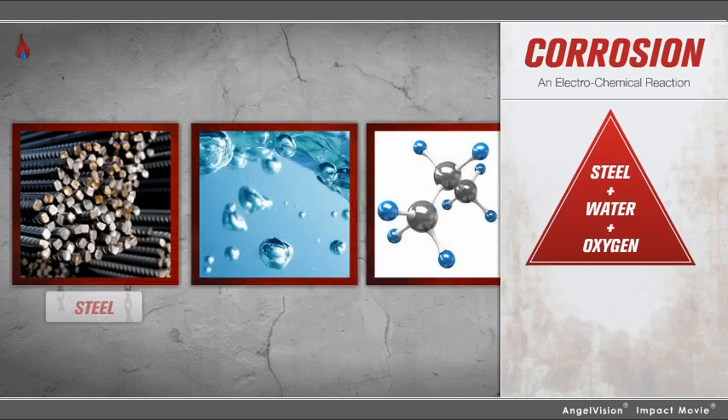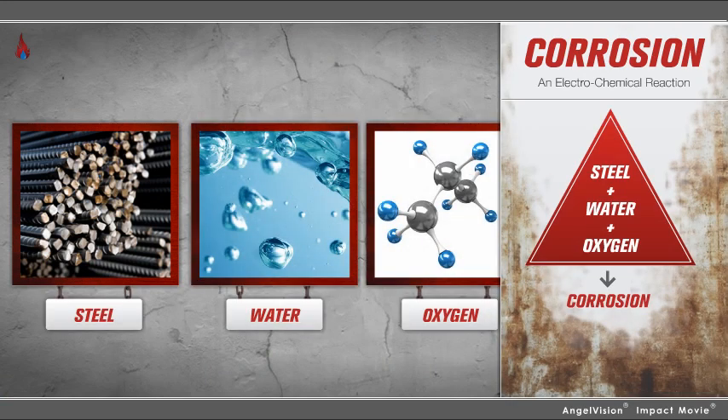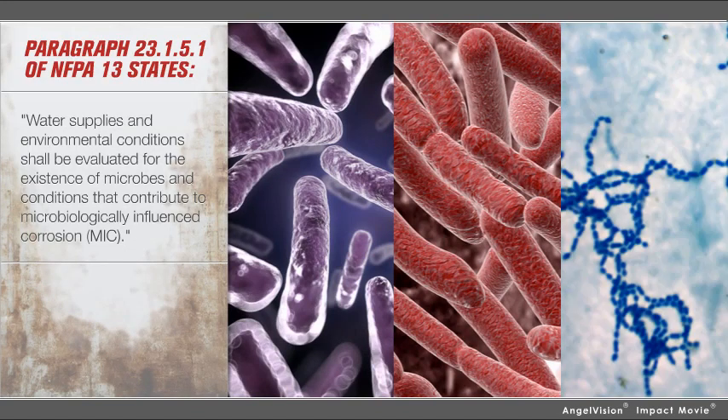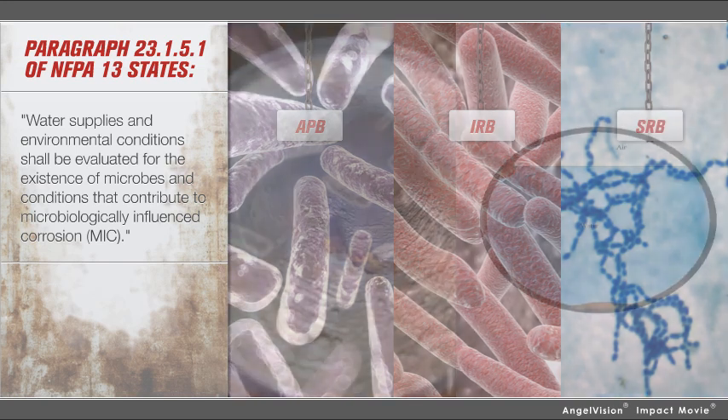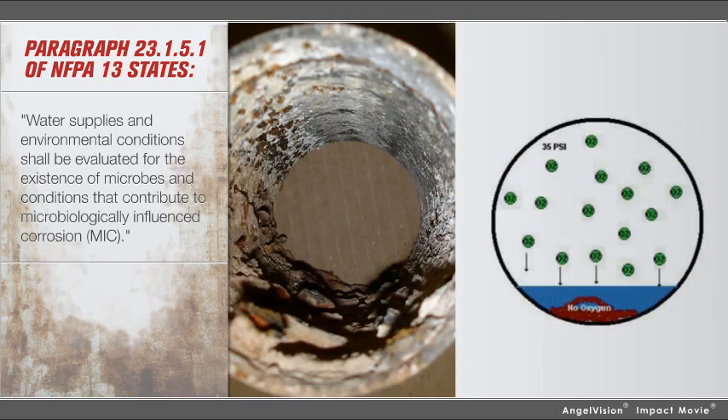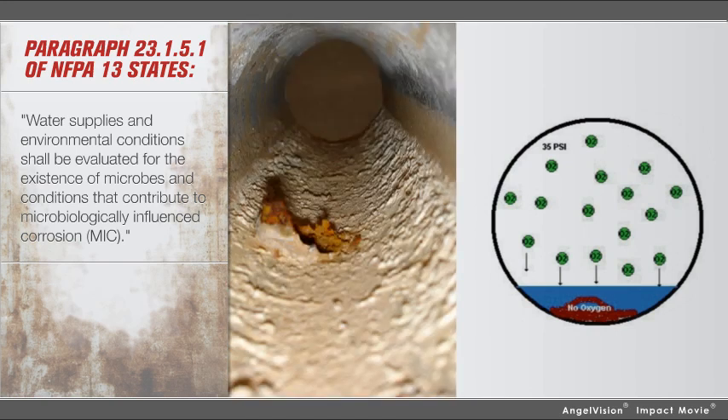Corrosion is an electrochemical reaction which requires three elements to produce corrosion. The microbial communities contain many types of microbes: acid-producing bacteria, iron-depositing bacteria, and sulfate-reducing bacteria, and are most often introduced into the sprinkler system from the water source. As pressure forces oxygen into the water inside your pipes, the stagnant water and warm climate creates an ideal breeding ground for colonies of microscopic critters that obstruct and eat away at your pipe.